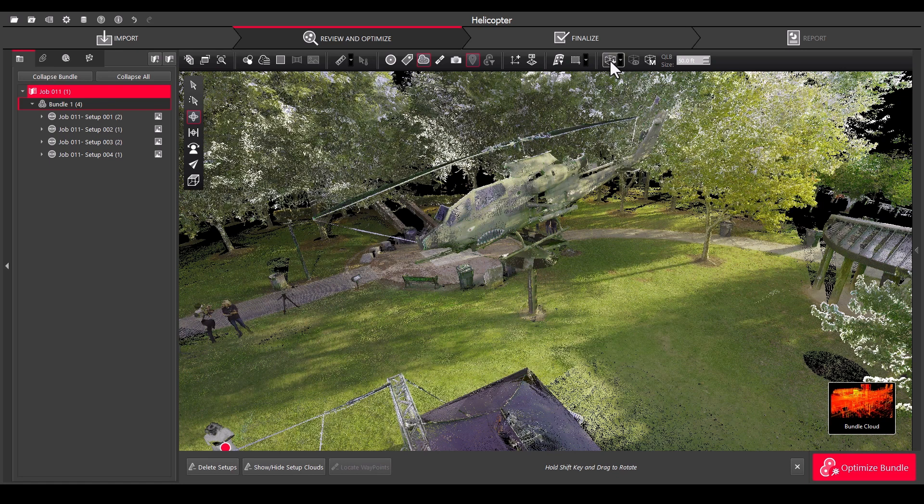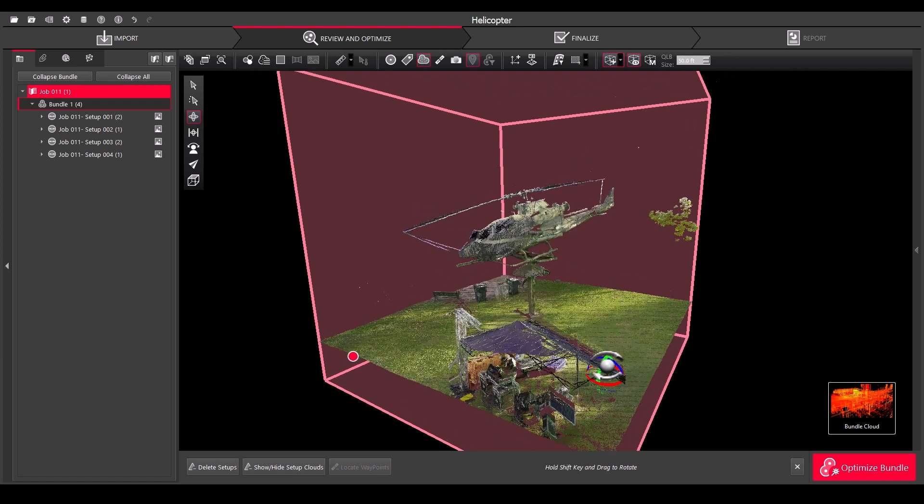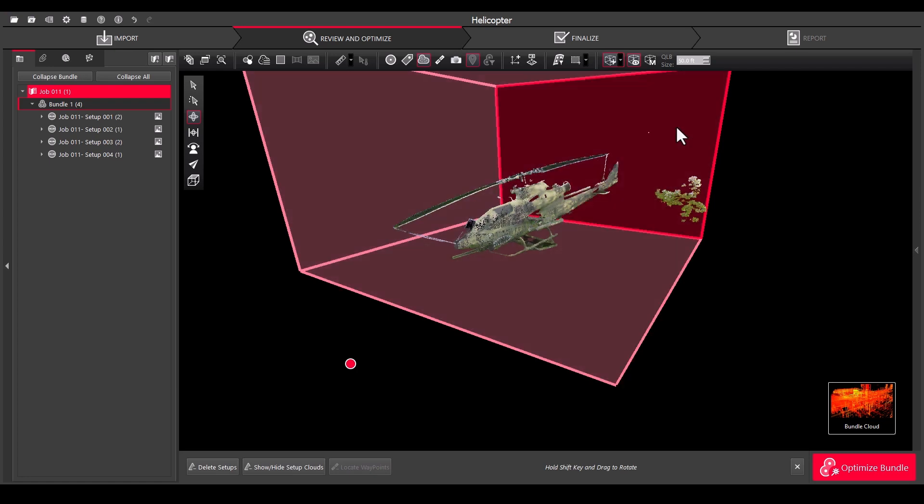The solution we use for most of our registration and post work is Register 360, which is a software package that is very intuitive and doesn't require much of a learning curve to put together and register field work. Once we have the data in Register 360, I personally supervise and work with that data. I particularly appreciate the tools that allow me to clean that data quickly so that I have a complete, cropped and cleaned point cloud that's usable from day one to build our high resolution models for court and immersive exhibits.